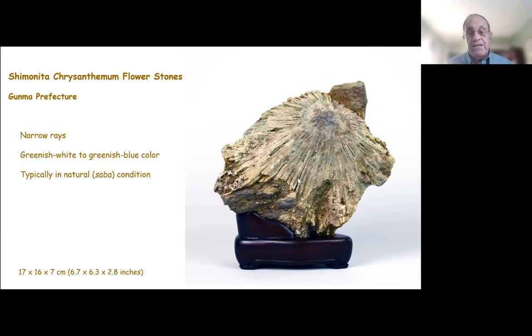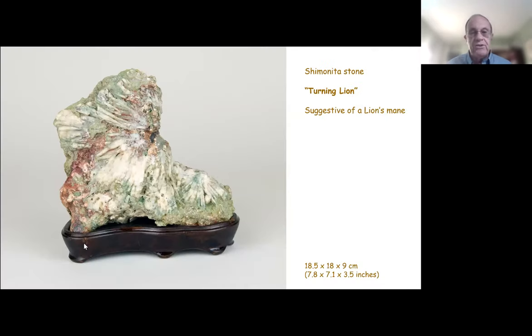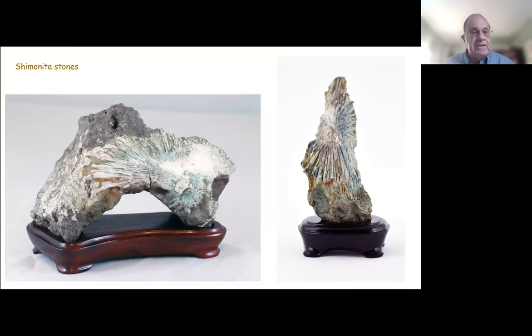I like this particular Shimonita stone because it has movement — it looks like it's rising up, could be a shooting star. There are many ways to interpret it. The next one, also in our collection, is called Turning Lion — named by a previous owner. You can see the narrow rays and bluish-green color. He gave it the name Turning Lion because he thought it looked like the head of a mature male lion with the mane flowing back. This is another aspect of the beauty of Suiseki: you can take what you see in the stone, assign a poetic name to it, to help convey the message of the stone.